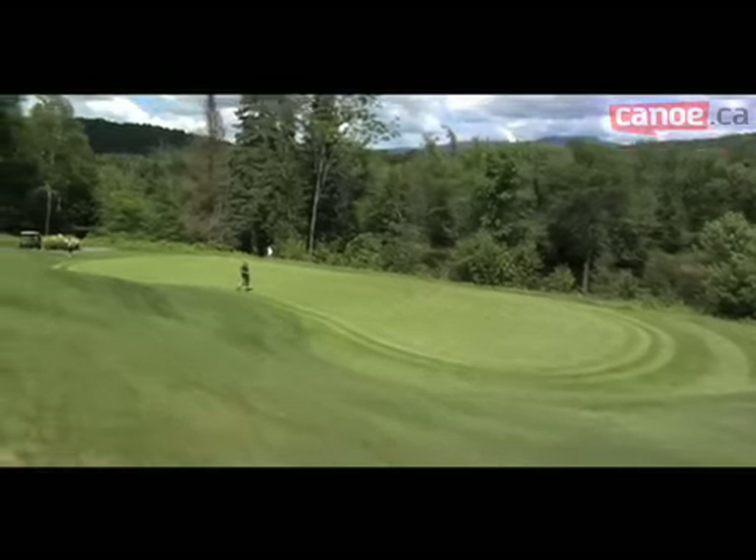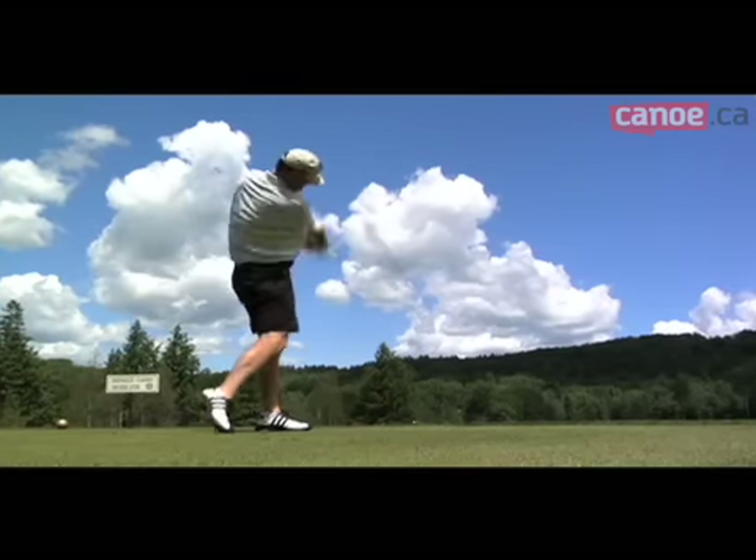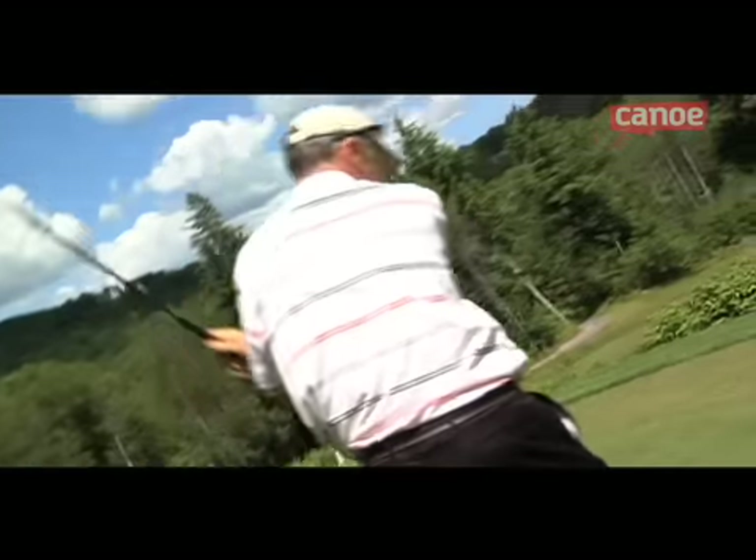In Mont-Tremblant, the breathtaking landscape and the relief are the golfers' paradise. Among the many golf courses in the area, here are four of the most popular.